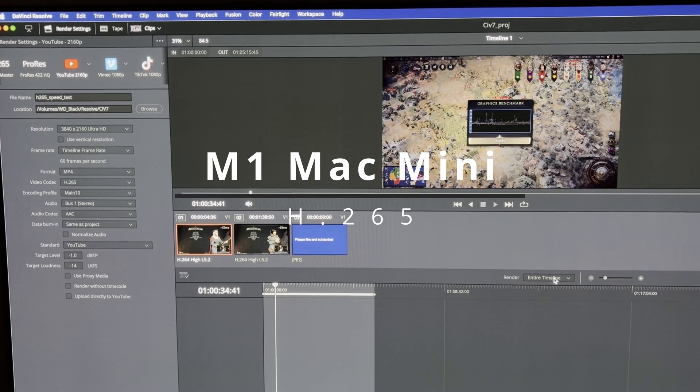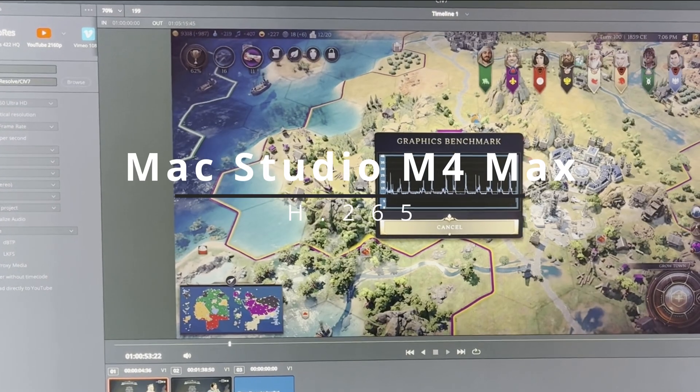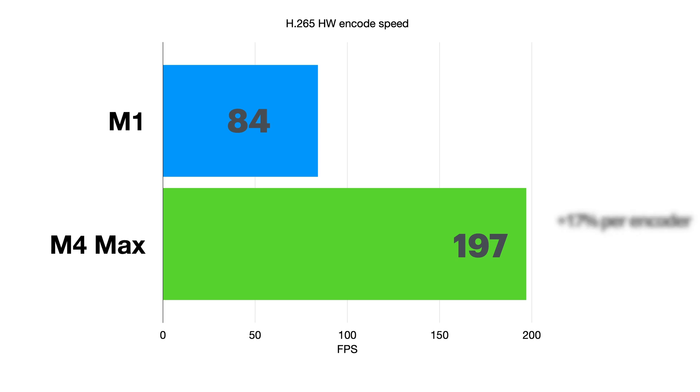Now H.265. The M1 took 3 minutes 46 seconds whereas the M4 Max took 1 minute 36 seconds. Translated into FPS, the M4 Max is slightly over 2 times faster than the M1. As the M4 Max has doubled the hardware encoders, this implies that the generational improvement per encoder over the last 4.5 years is a mere 17%.